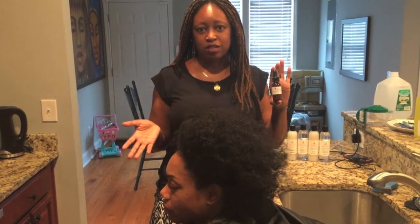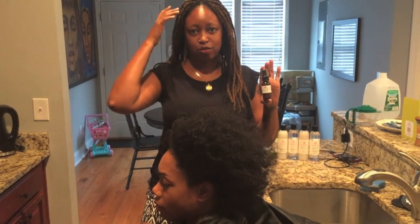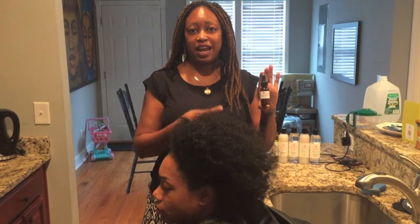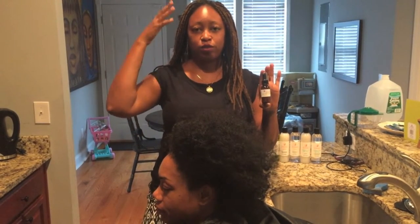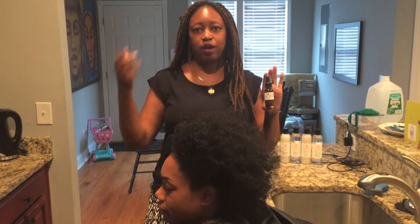Even if you don't have the pregnancy shed issue and you're just having thinning issues in your hair, this is an excellent way to naturally bring back that hair growth and stimulate circulation with your blood flow to your scalp and help your hair grow.